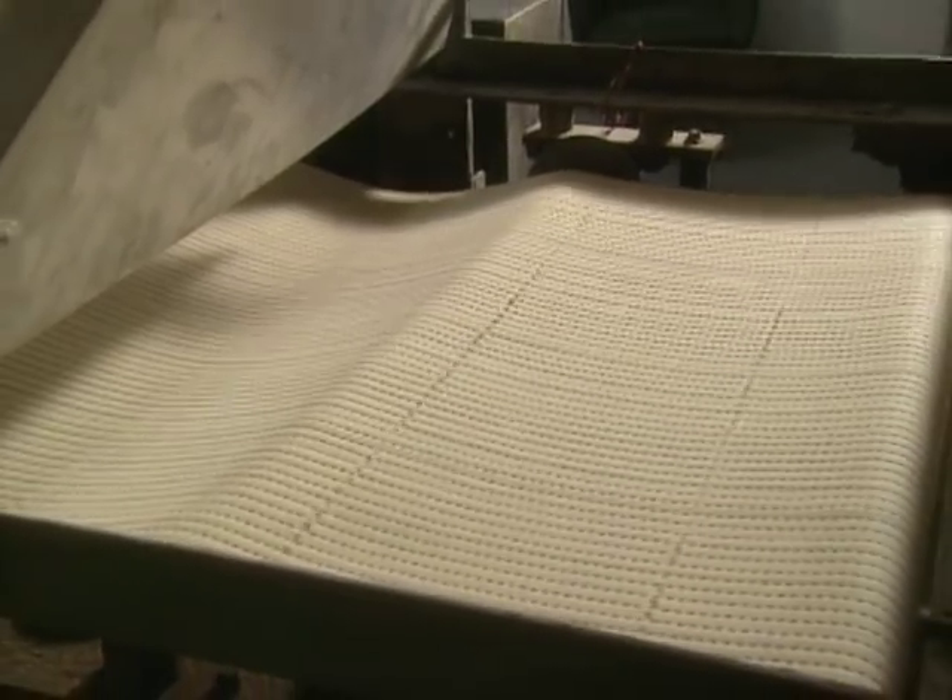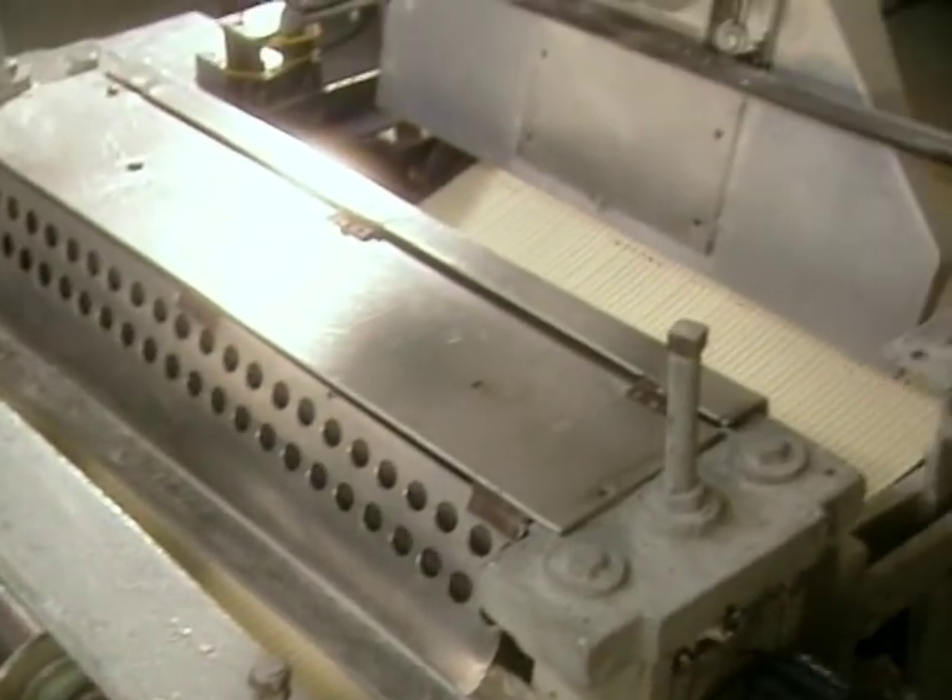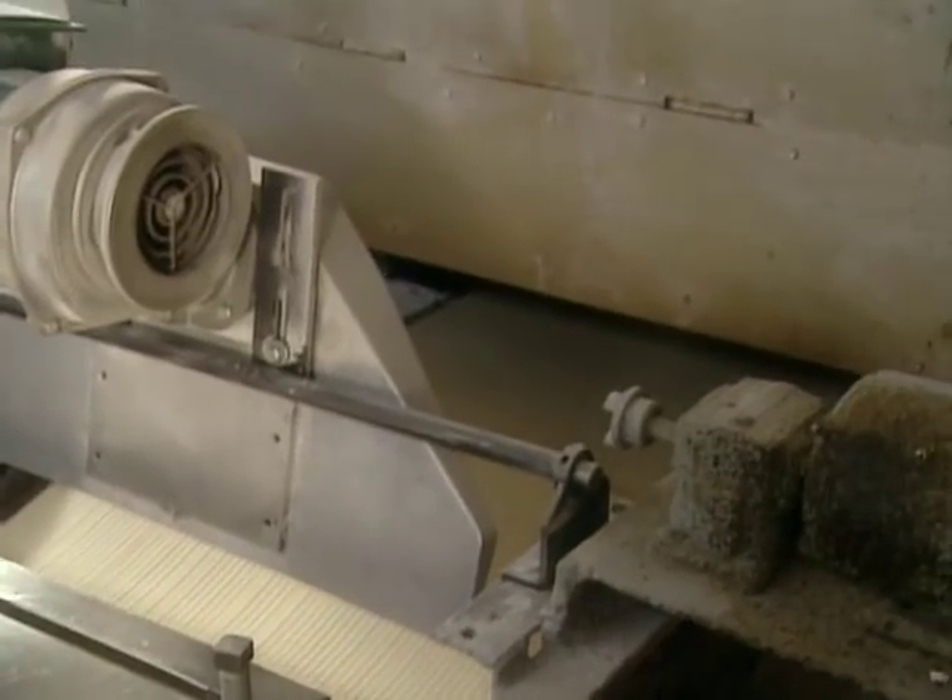The dough is then cut into fours and then eights, and fed into the oven. It's a direct-heat oven — about 900 degrees. The oven is 72 feet long, and the matzah cooks for about a minute and a half from one end to the other.